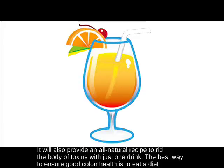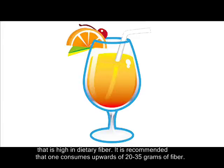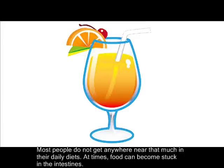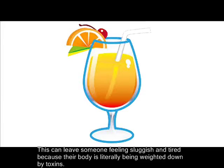The best way to ensure good colon health is to eat a diet that is high in dietary fiber. It is recommended that one consumes upwards of 20–35 grams of fiber. Most people do not get anywhere near that much in their daily diets. At times, food can become stuck in the intestines. This can leave someone feeling sluggish and tired because their body is literally being weighed down by toxins.